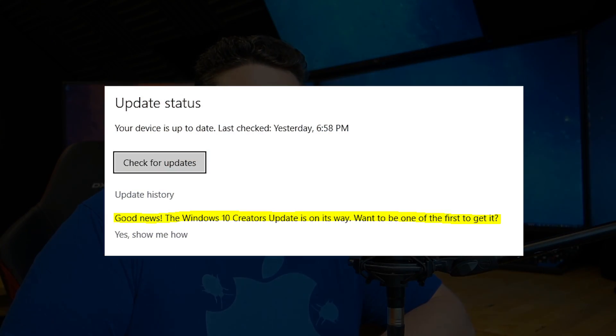The update just went live today on 4-11-2017. You can actually go into Windows Update and force the install yourself, or you can just wait a couple of months and Microsoft will sneak it onto your box without your permission in the middle of the night.